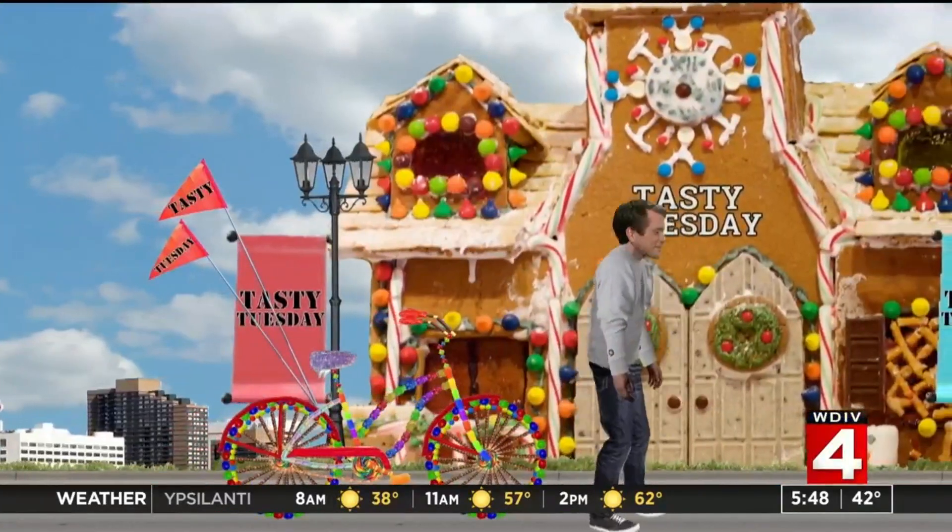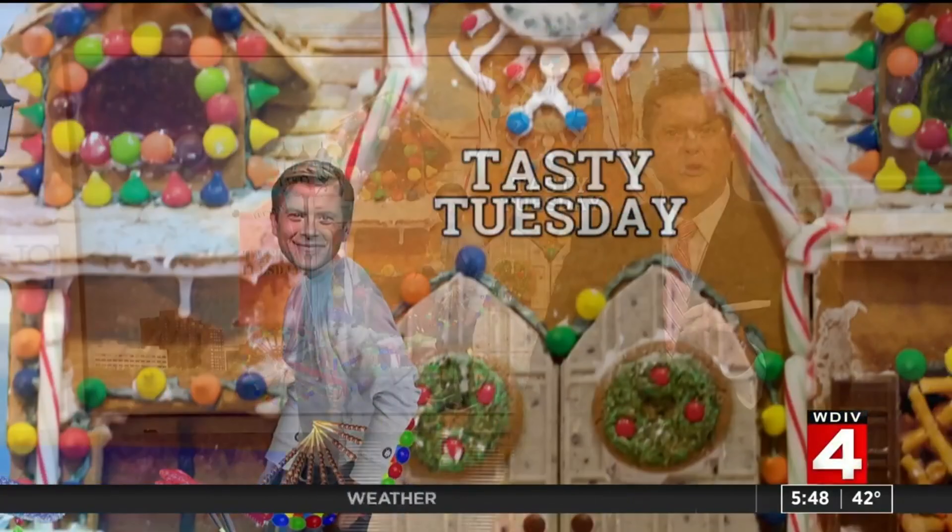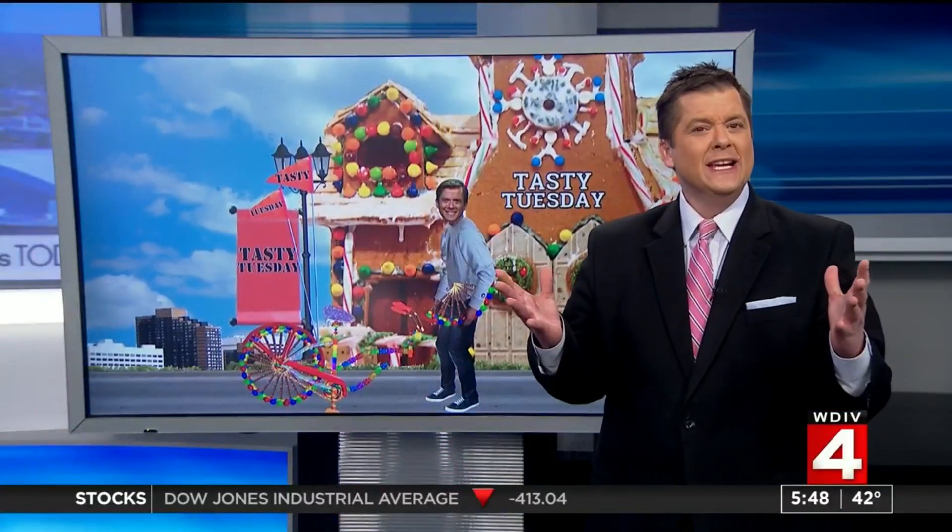We have something to counterbalance the expensive gas — we always have a good Tasty Tuesday deal for you. And today, eat good, feel good. That's the thinking behind this week's Tasty Tuesday restaurant, which is also going green, but not in the way you might expect.